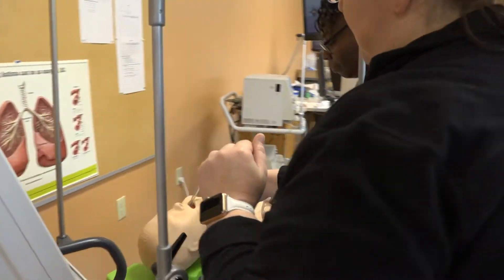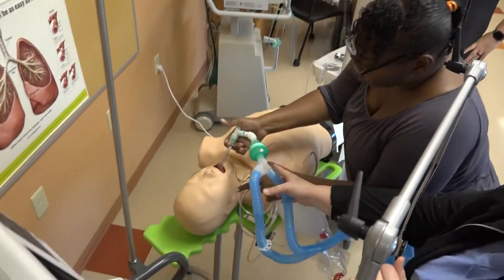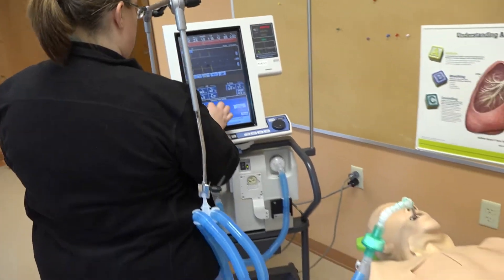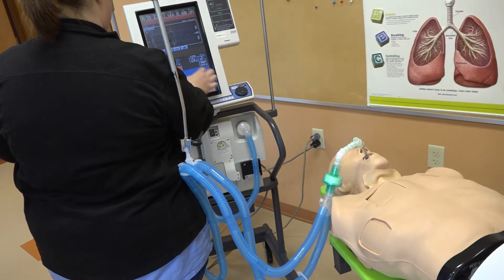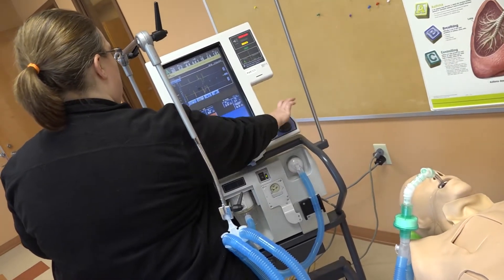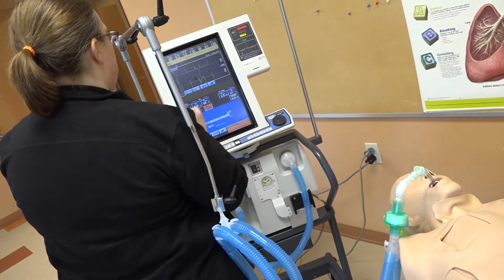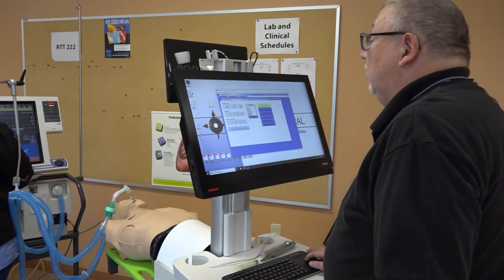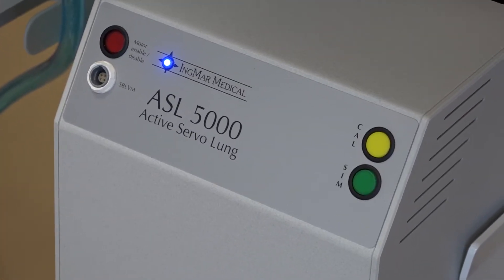The Respiratory Therapy Department offers a two-year program leading to an Associate of Applied Science degree. The objective of the program is to prepare competent respiratory therapists for entry-level positions in departments of respiratory care. Learning objectives are achieved through classroom, laboratory practice, clinical experiences, and various clinical affiliates.